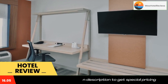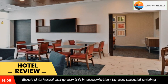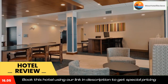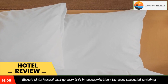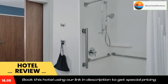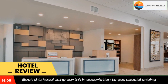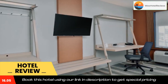Free private parking and a business center are available, as well as a 24-hour front desk. Baker College is 6.1 miles from the hotel, while Masonic Temple Theater is 13 miles from the property. The nearest airport is Detroit Metro Airport, 5.6 miles from the hotel. Use our link in the description to get a good discount on this hotel. Don't forget to like and subscribe to our channel.